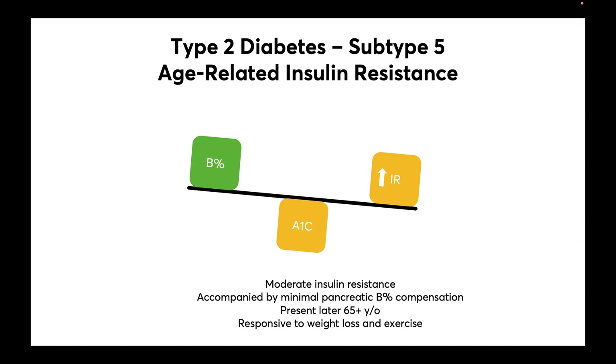The fifth and final subtype is called age-related insulin resistance. It is the most common subtype, with 39% of diabetics falling into this category. Here we see moderate insulin resistance accompanied by minimal pancreatic beta cell compensation. These patients present later — 65 years and onwards — hence the name age-related, and this subtype is very responsive to weight loss and exercise.